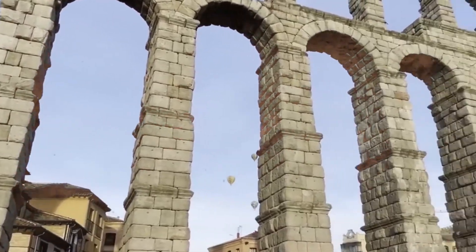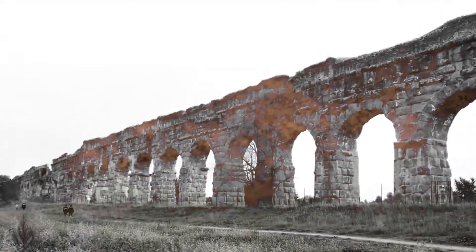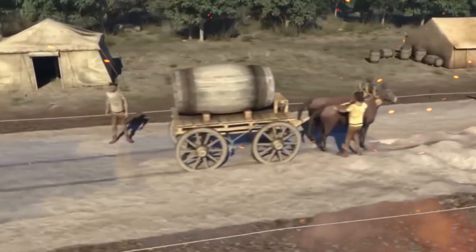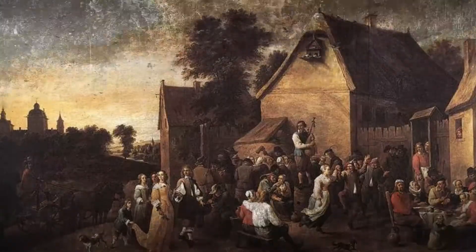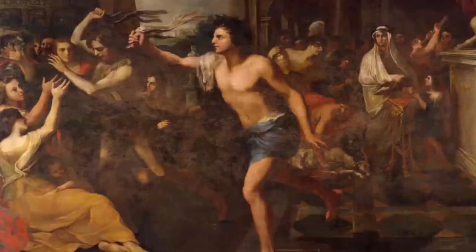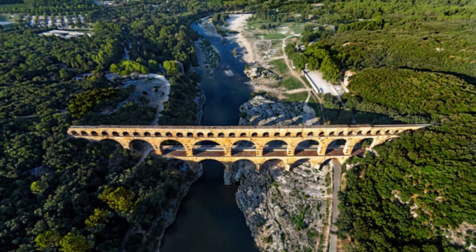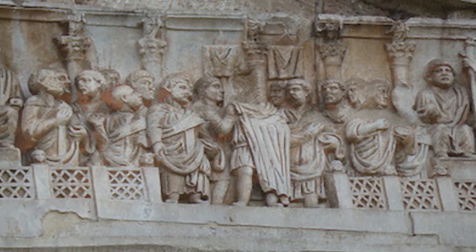As we conclude our journey through the history and culture of Roman aqueducts, we are left in awe of the engineering marvels that shaped the landscape of ancient Rome. These monumental structures not only provided a lifeline of water to cities, towns, and estates, but also served as symbols of Roman power, order, and civilization. What do you find most fascinating about Roman aqueducts, and how do you think their influence on subsequent civilizations shaped the world we live in today? Please share your reflections in the comments below.